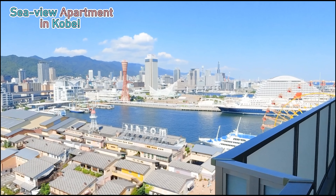Look at this view! You can also see the hotel. And over here you can see an almost 180-degree view of Kobe. So beautiful.